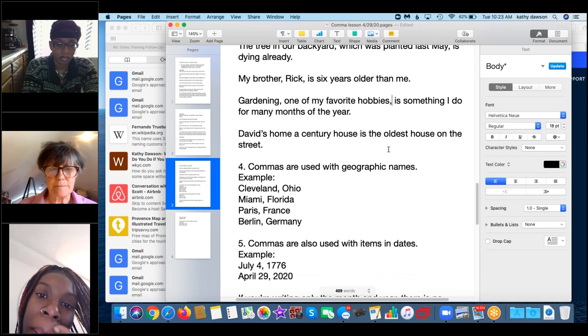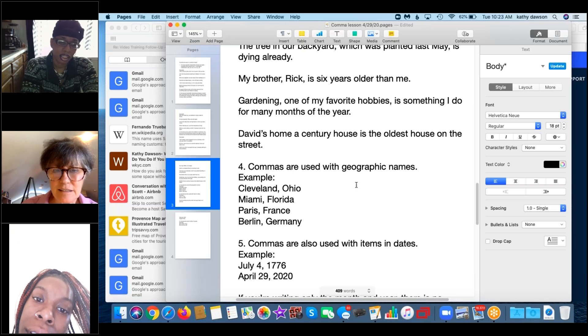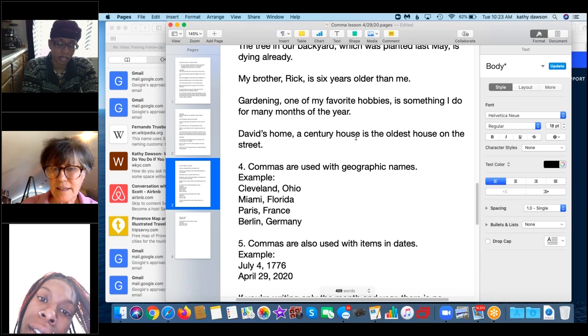Last example in this section: 'David's home, a century house, is the oldest house on the street.' Excellent.